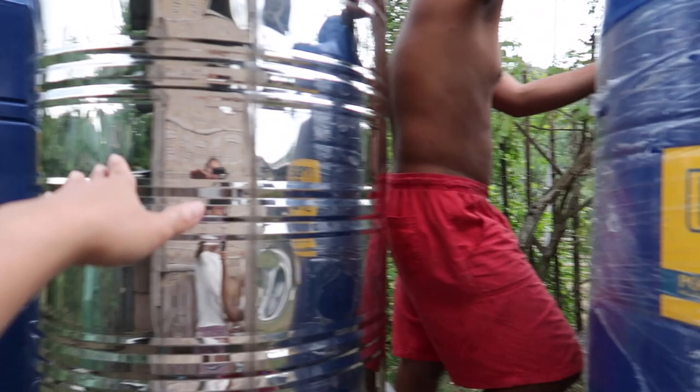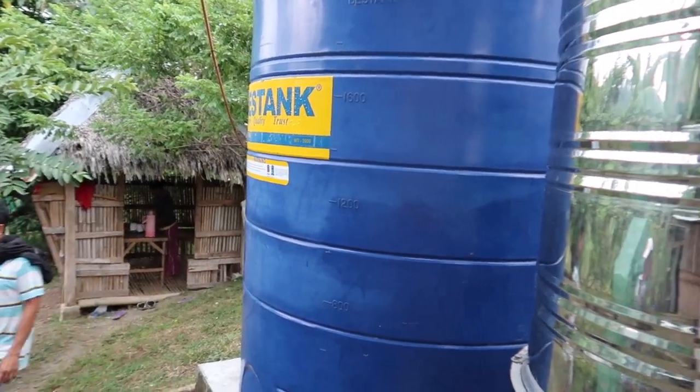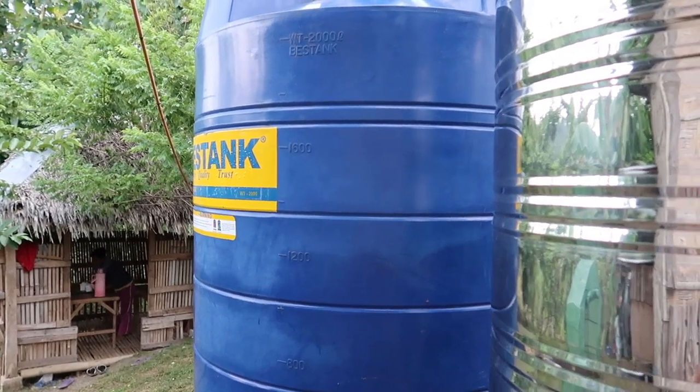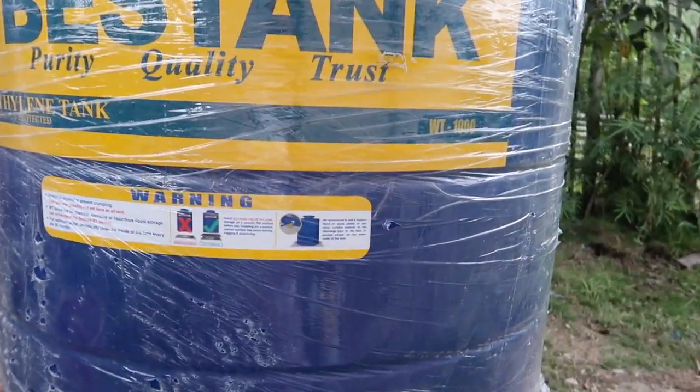This one is a 1,000 liter tank, this one is a 500 liter tank which is our drinking water, and the 2,000 liter and 1,000 liter tanks are for our workers. Now that they've left, this will be more water for us.